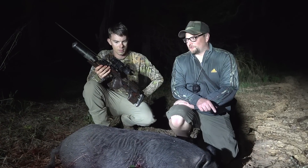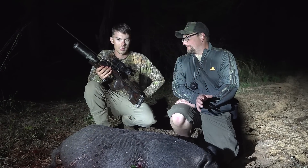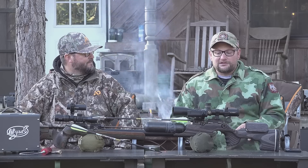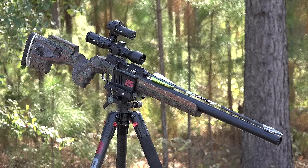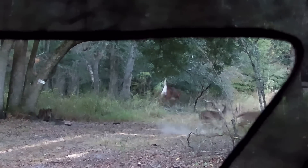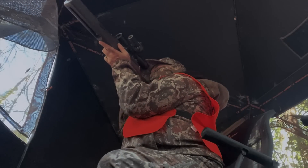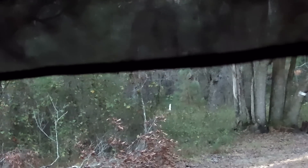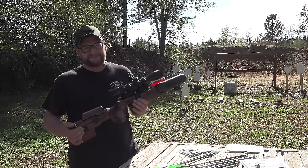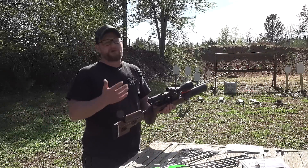We also had our friends down from up north, Air Gunner, and he brought down his arrow launching rig. We actually filmed a deer kill this last winter with this particular gun and it performed so exceptionally well. We were actually able to kill one with the Crown as well as the Dreamline, so we had a Dreamline and a Crown set up.